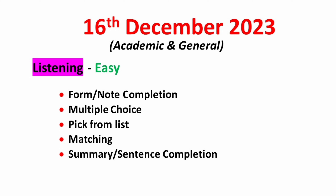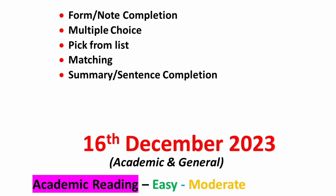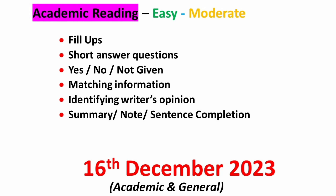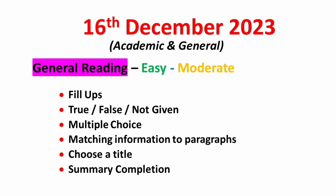In the reading module, academic candidates can expect easy to moderate passages and should concentrate on fill-ups, short answer questions, yes-no-not-given, matching, identifying writer's opinion, and summary, note or sentence completion type questions. For general candidates, the reading module will also be easy to moderate, so focus on fill-ups, true-false-not-given, MCQ, matching information to paragraphs, choose a title, along with summary completion.